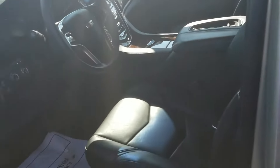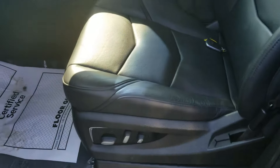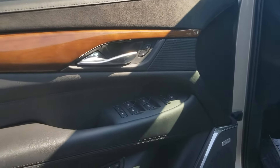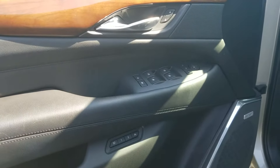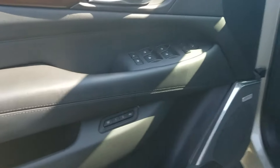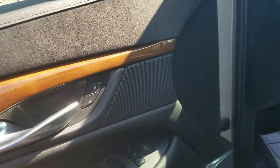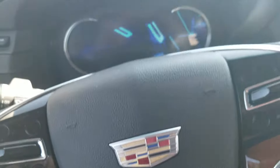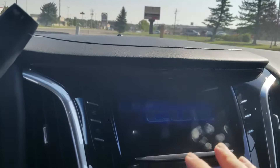Of course, being a Cadillac, you can expect the vehicle to be loaded up with all of your amenities and then some. You're going to have the programmable seats, the electronic mirrors — all that kind of stuff goes without saying. Power seats on both sides, remote start. It'll go ahead and pull up the CUE system for you, which is basically your information center.